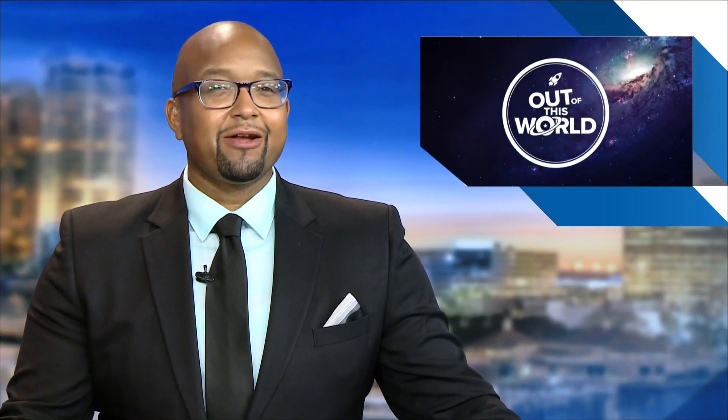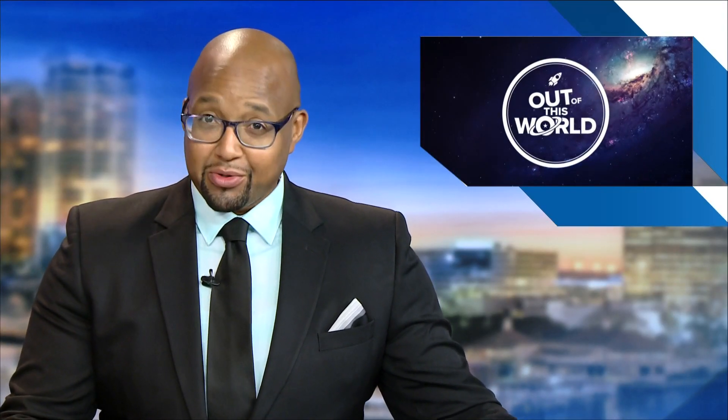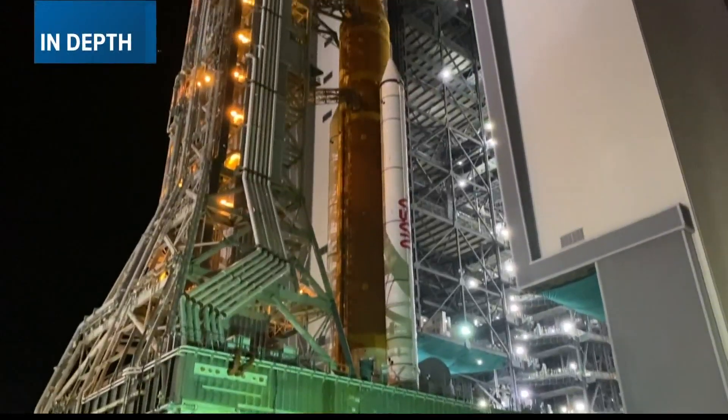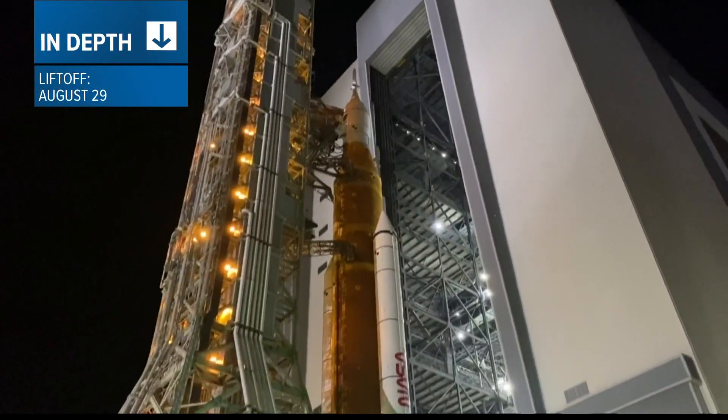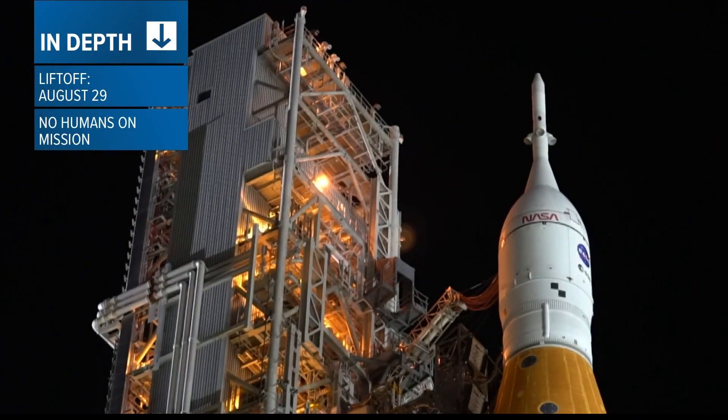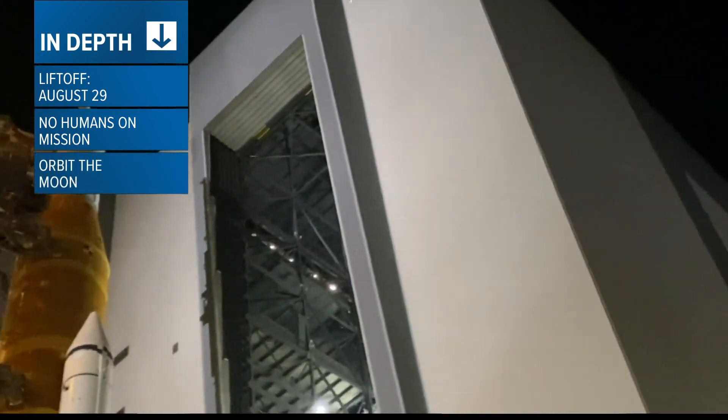NASA is preparing for an out-of-this-world mission to the moon. The Artemis 1 rocket is now on the launch pad at the Kennedy Space Center. It took 12 hours to get the rocket from the assembly building to the launch pad. If everything goes as planned, NASA is aiming for liftoff of the test flight for the morning of August 29th.